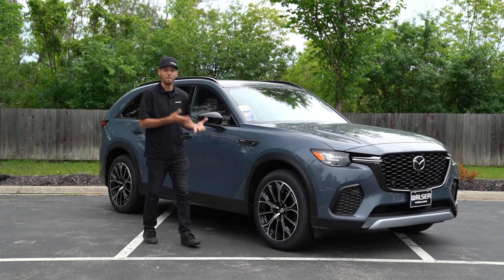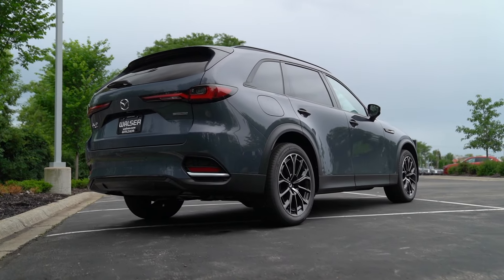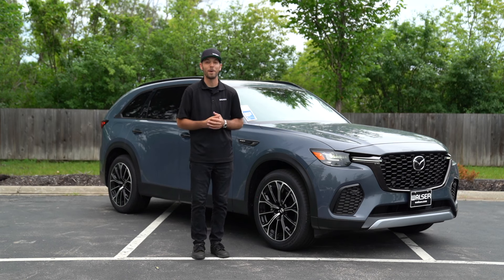That was just a quick look at the Mazda CX-70. If you have any questions or would like to schedule a test drive, visit us online at walzer.com or stop by either one of our Mazda locations. We'd be happy to help you out. Thanks for watching.